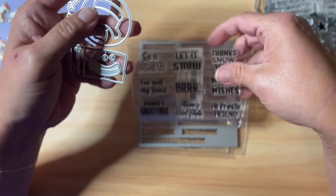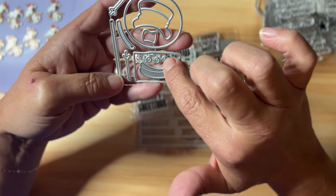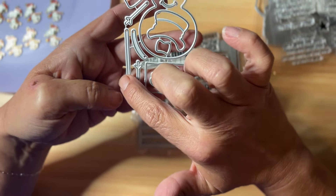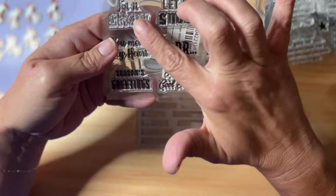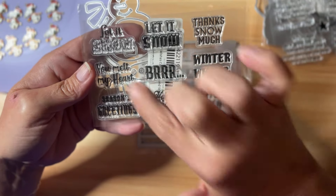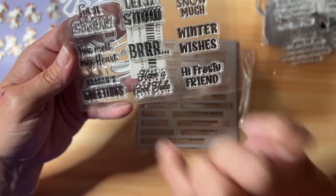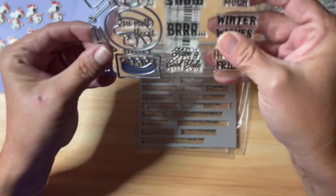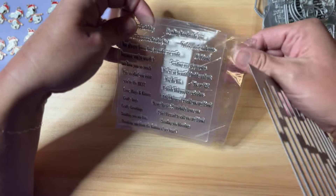I got two stamp and die sets. This one is also new from KS Craft — you can die-cut a little snowman with his hat, scarf, buttons, arms, a stand or post, and a sign. You put the little sign by his hand, and all of these messages fit on the sign: 'Let It Snow' in two different fonts, 'Thanks So Much,' 'You Melt My Heart,' 'Brr,' 'Winter Wishes,' 'Hi Frosty Friend,' 'Have a Cool Yule,' and 'Seasons Greetings.' So cute!